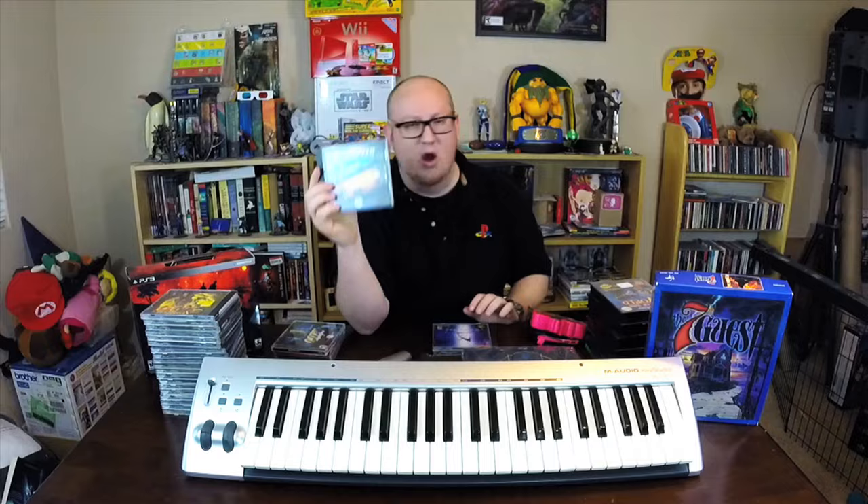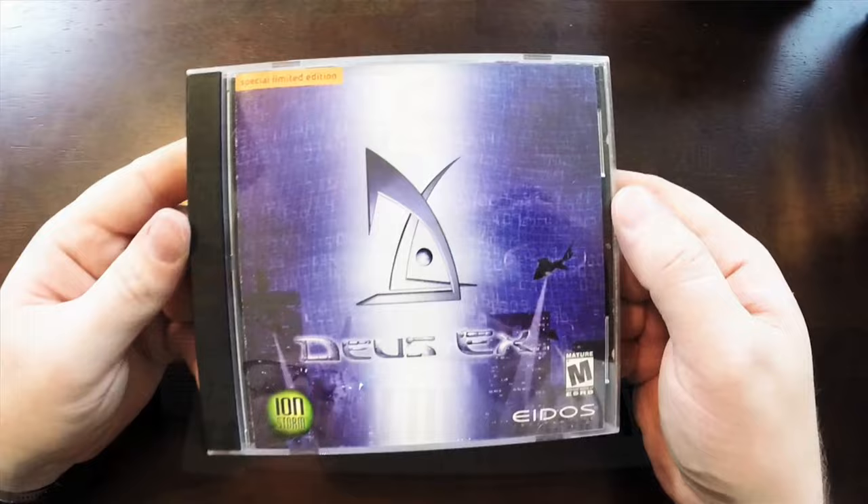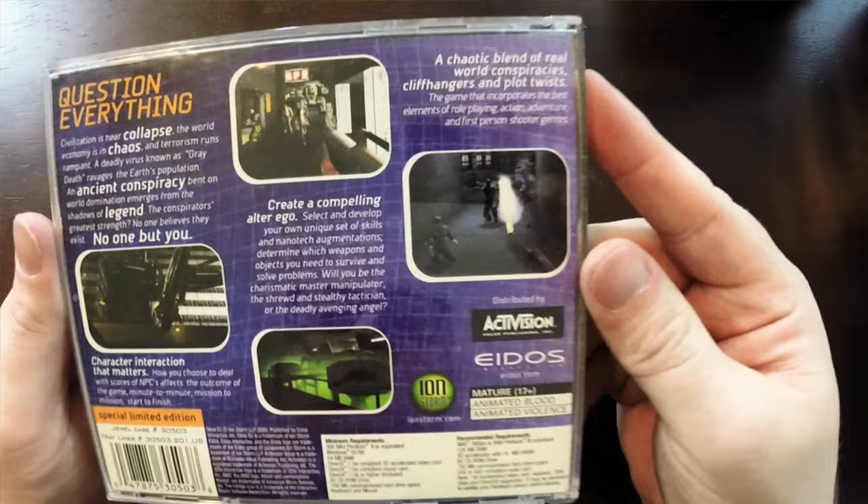With 007: Nightfire — so many games, not enough time — but when I see them out there for a dollar I can't pass them up. Need for Speed: Hot Pursuit 2 — I already have these, but whenever I see them I feel like I'm rescuing them. Also found a special limited edition of Deus Ex, which I've never seen out in the wild. Everything inside is numbered — it has a jewel case number and a trade liner number. I couldn't pass it up for a dollar at Goodwill.